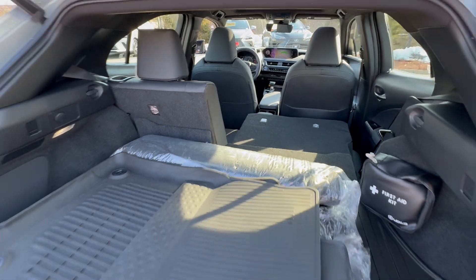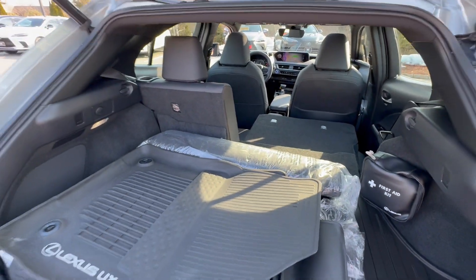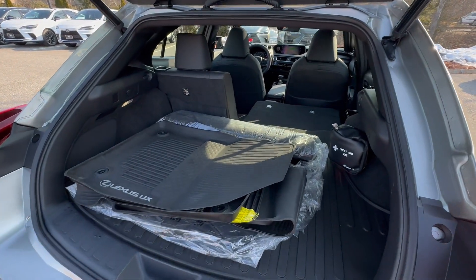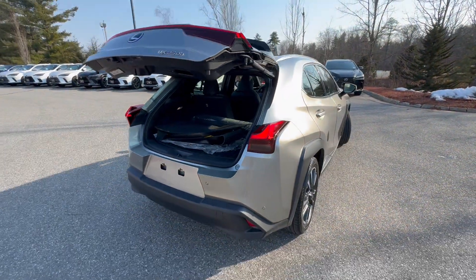There's a nice amount of room — can you put golf clubs in this? Absolutely. Can you fit a six-foot-seven person in the driver's seat? Yes, and that's been proven many times. This vehicle has 10 airbags, which is an amazing amount for the size of the vehicle.